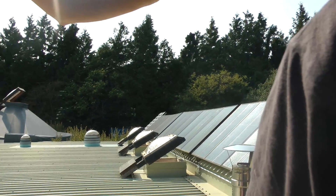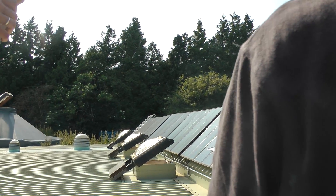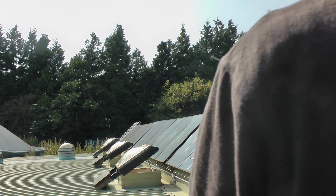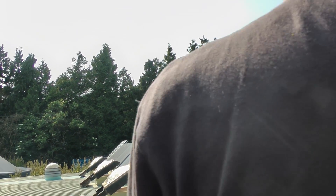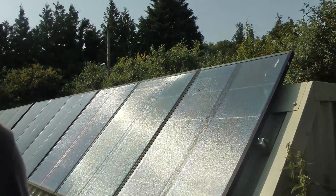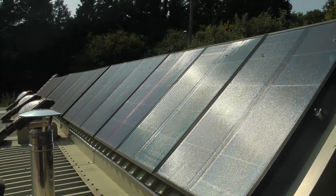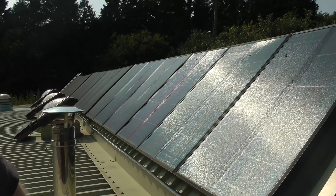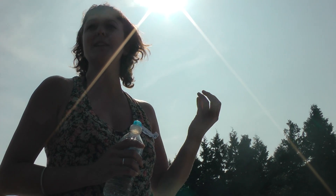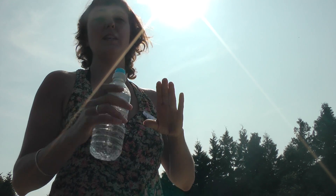These are just the ones for electricity. Things you need to consider are the quality of the panels — do your research as to what's available. If you're getting a fitter to give you a big job lot, ask what kind of panels they supply, because they normally just have a deal with one supplier and say it's the best — but it might just be what they get cheap. Do your research independently.